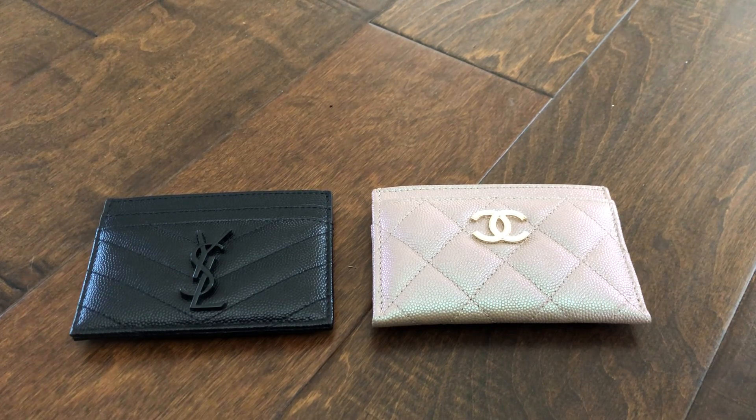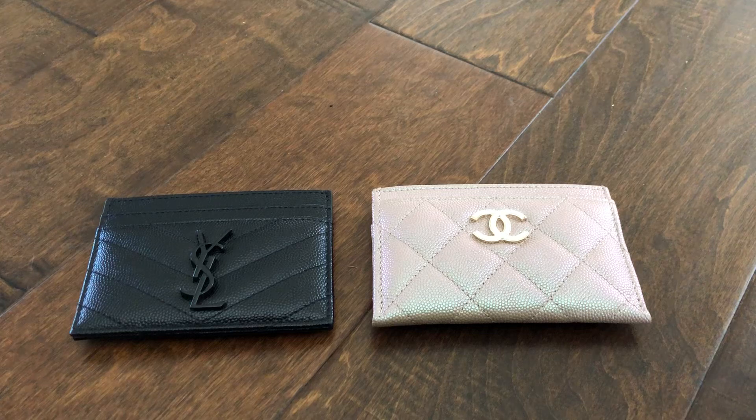I previously owned the YSL cardholder in green calfskin with yellow gold hardware, but I sold that one to get my timeless black classic Chanel cardholder, which I also sold when I got the iridescent beige. I sold the YSL because I preferred the Chanel — it was just easier to use. Then I wasn't happy with the look of the caviar on that piece, so when I saw this iridescent beige one I got it and sold the timeless classic, knowing I wouldn't reach for it.